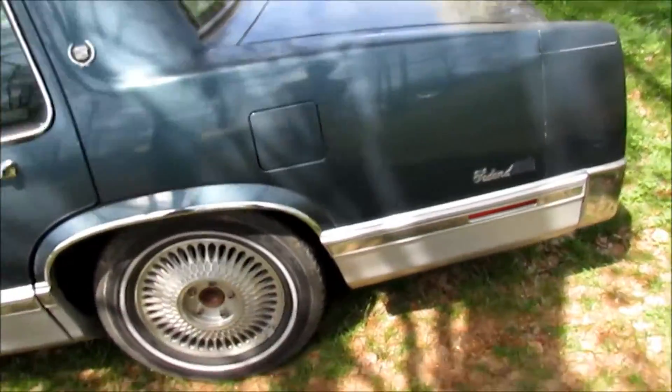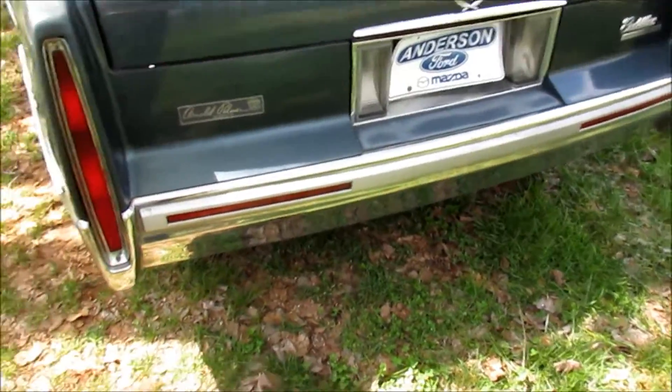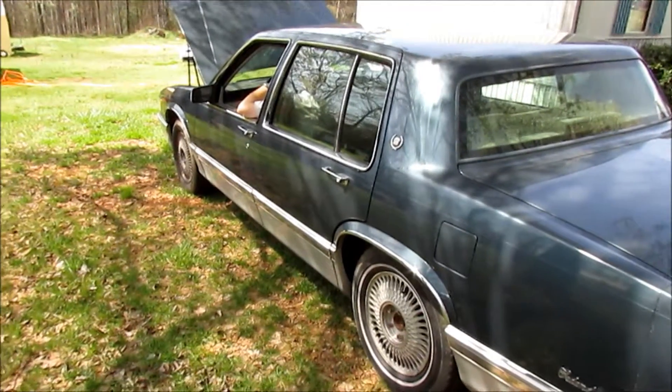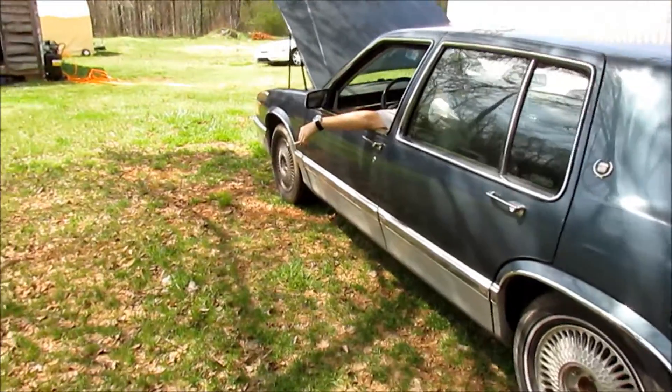It's got a little stumpy idle — some Sea Foam and some plugs and wires, we'll get that taken care of tomorrow morning. The car is going — we're getting the exhaust ripped off and a new exhaust put on it. I believe the catalytic converter has stopped up on us, getting that rotten egg smell.